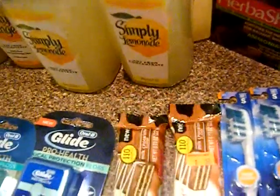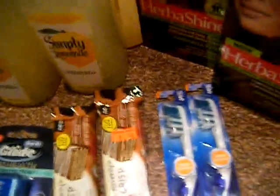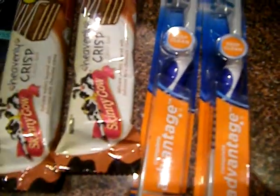My Walgreens had a couple of the Skinny Cows on clearance for 50 cents. I used my buy-one-get-one-free coupons, so I paid for one and got the other free — 25 cents a piece.